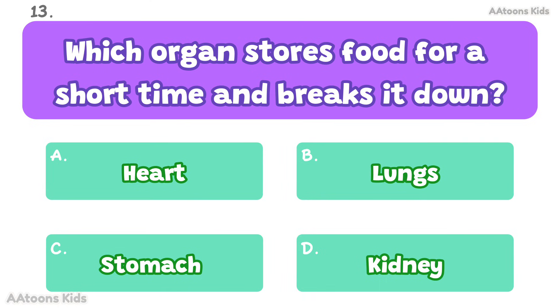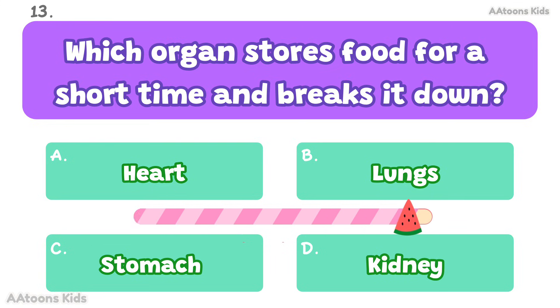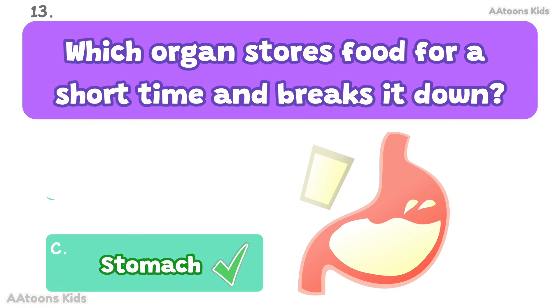Which organ stores food for a short time and breaks it down? Stomach. The stomach stores food and breaks it into smaller parts.